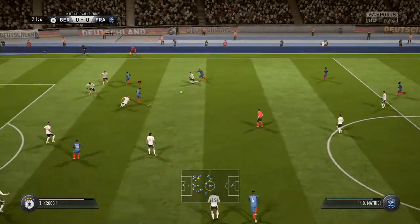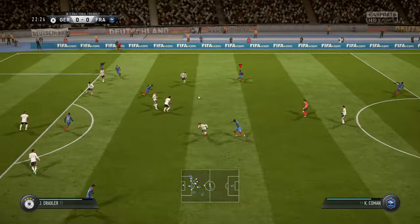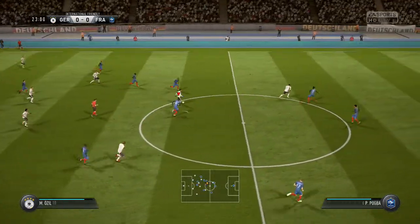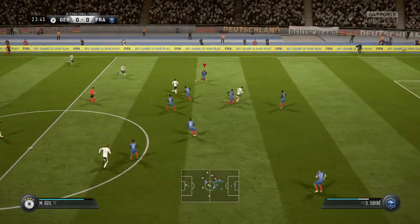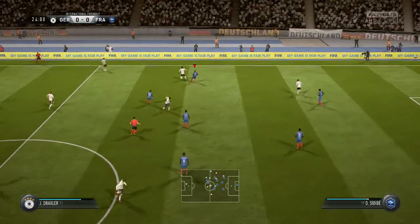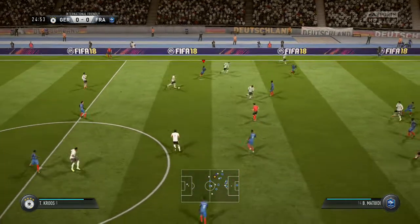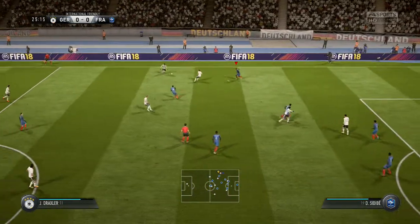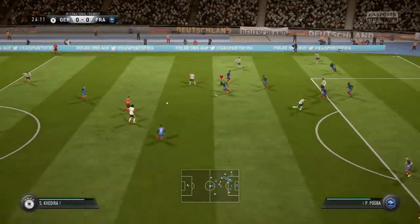Sidibe. France working the ball cleverly into a really promising position. Got the ball, and they're going at the opposition with speed. Julian Draxler. It's a pass, another pass. At the moment, just giving them possession and not much more than that.